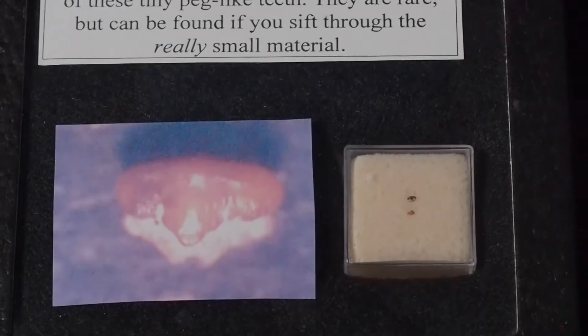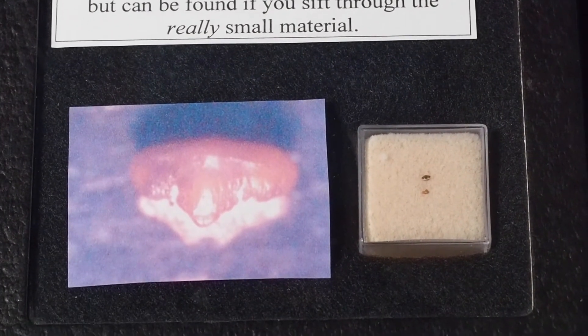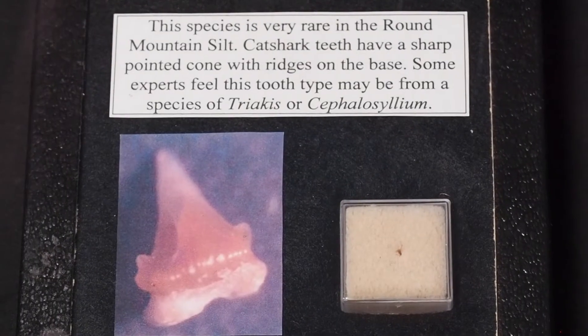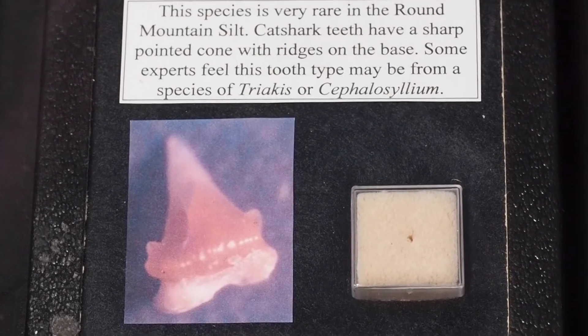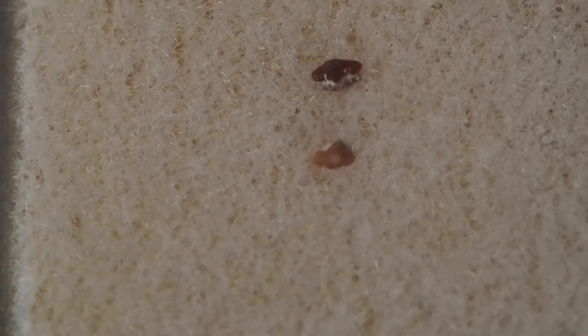In the very front of this case you see microfossils. These fossils can be down to just the size of a grain of sand. The pictures here are blown up over a hundred times so that you can actually see the tooth's details, but if you're looking at them directly they're very, very small — you have to find these using almost a magnifying glass or a microscope.